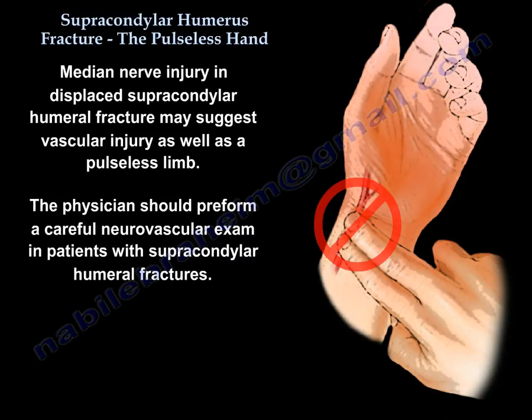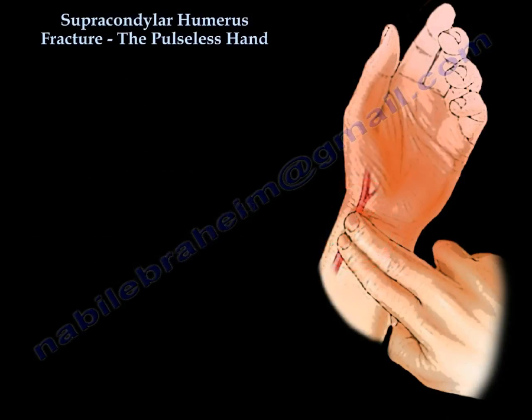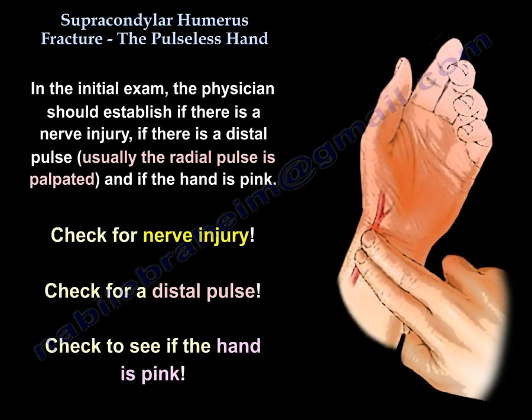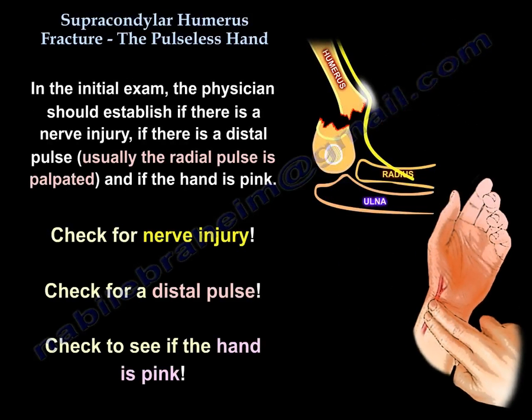The physician should perform a careful neurovascular exam in patients with supracondylar humeral fractures. In the initial exam, establish whether there is a nerve injury and whether there is a distal pulse. Usually the radial pulse is palpated and the hand color is assessed — you want to check for nerve injury, distal pulse, and whether the hand is pink.